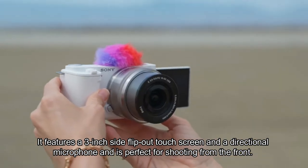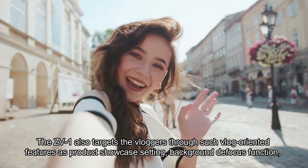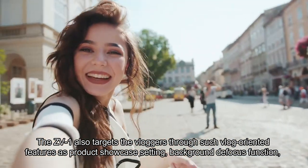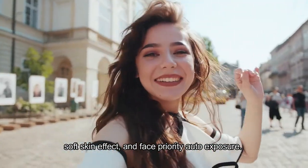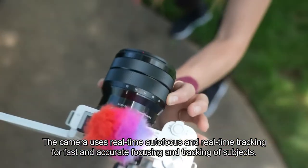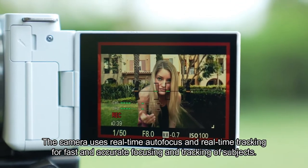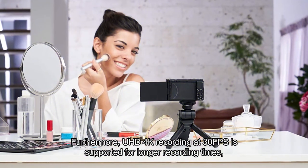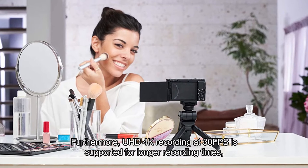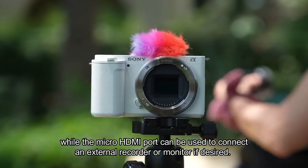This item comes in a compact size, ideal for recording on the go. It features a 3-inch side flip-out touchscreen and a directional microphone, and is perfect for shooting from the front. The ZV1 also targets vloggers through vlog-oriented features such as product showcase setting, background defocus function, soft skin effect, and face priority auto exposure. The camera uses real-time autofocus and real-time tracking for fast and accurate focusing. UHD 4K recording at 30 frames per second is supported.